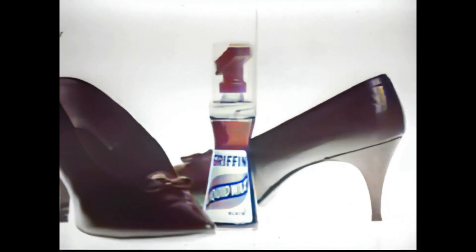Griffin, with its new applicator, is the neatest and easiest way you can polish shoes. Sure is.